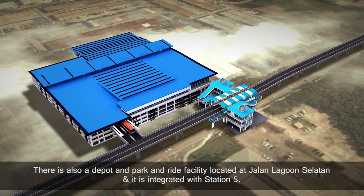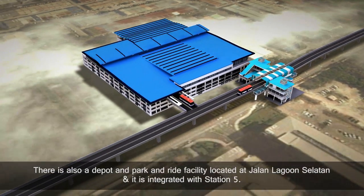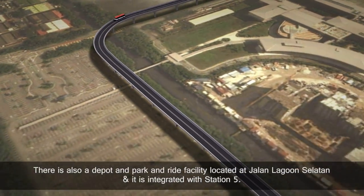There is also a depot and park-and-ride facility located at Jalan Lagoon Selatan, and it is integrated with Station 5.